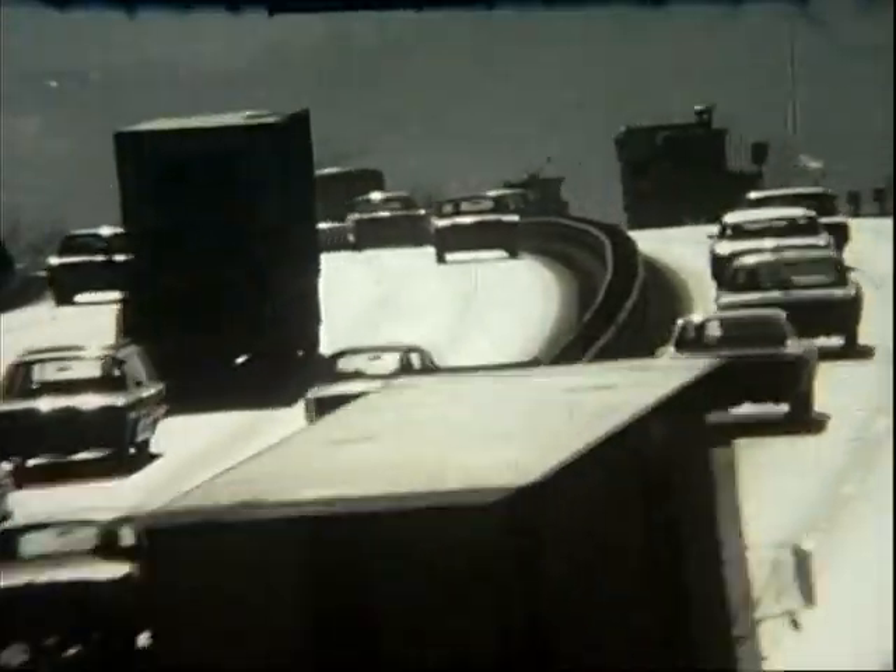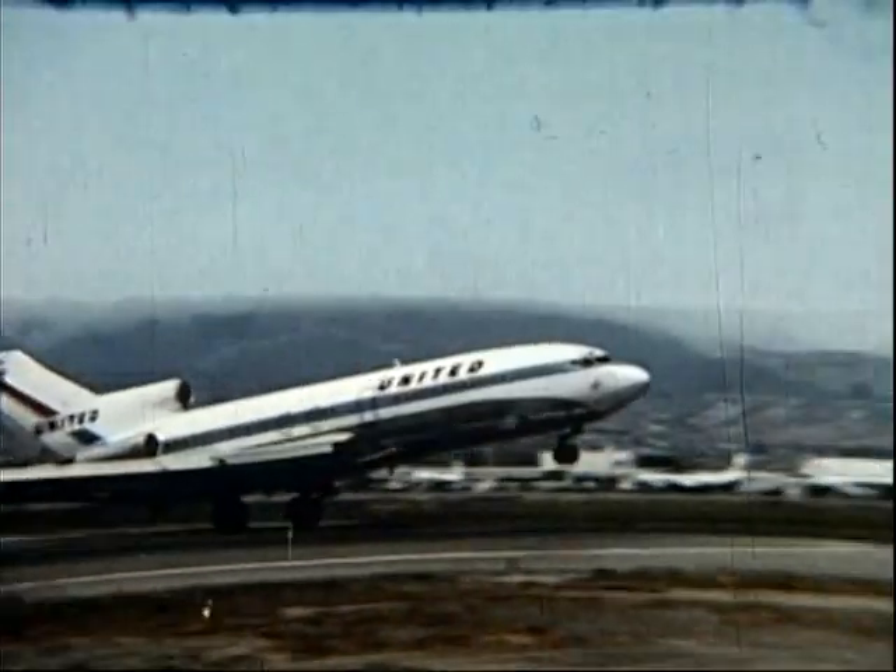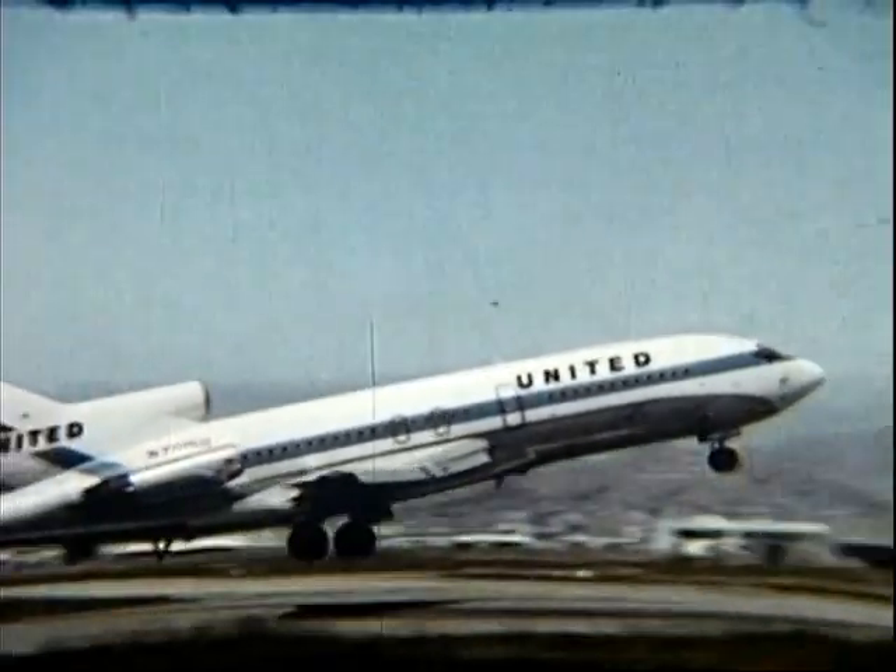It's an age of speed. A time for moving fast.